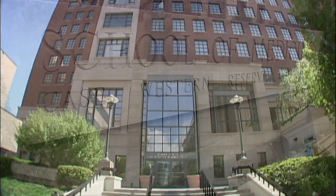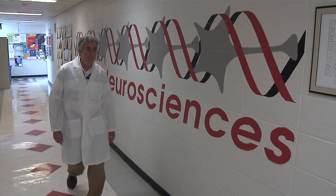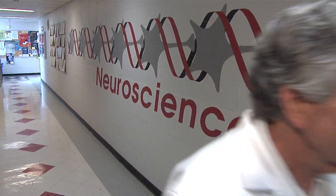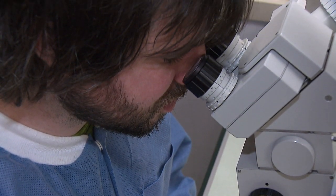A new discovery at the Case Western Reserve School of Medicine holds new promise. Jerry Silver and his neurosciences team have biologically restored breathing in an animal model, to an extent which has never before been documented.